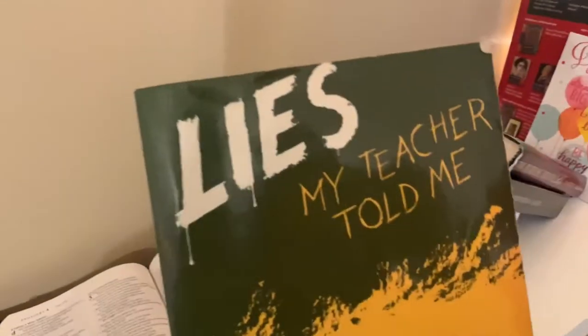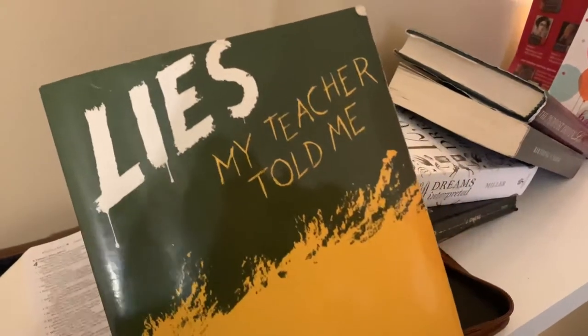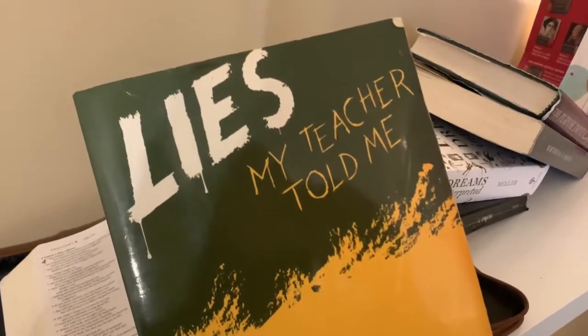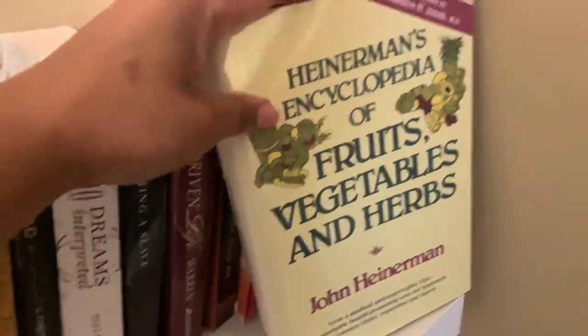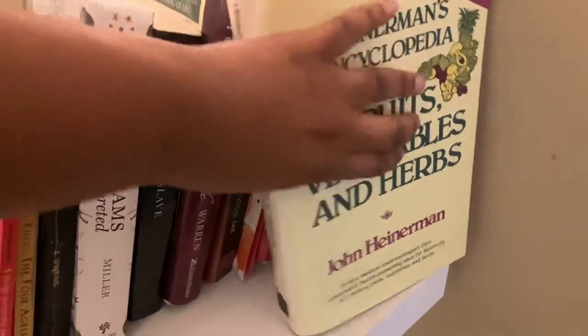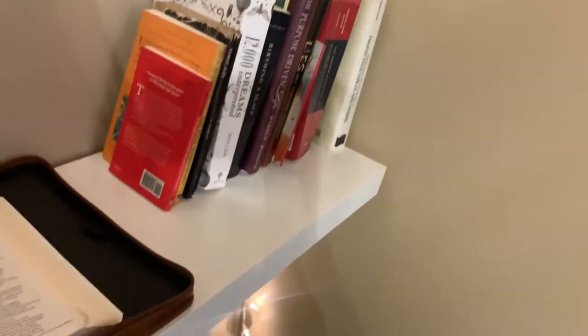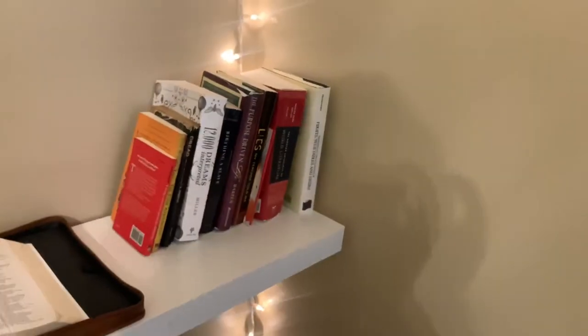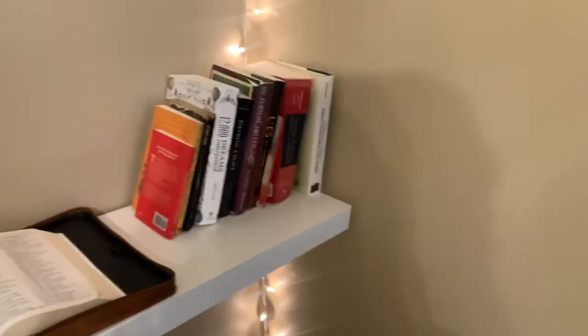This is one of my favorite books — it kind of woke me up. I wrote an essay about it senior year of high school and it blew my mind. It's basically about everything your American history textbook got wrong. There's also a world literature book I had to get for class, and lastly my encyclopedia of fruits, vegetables, and herbs. As you may know, I make soaps, so I like to have that book handy. I want more books on that topic eventually.